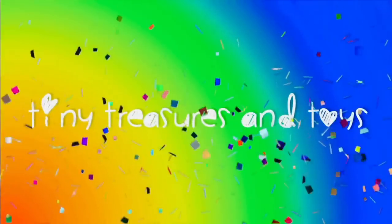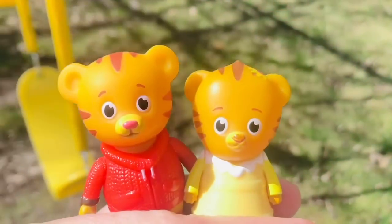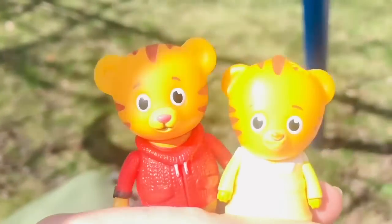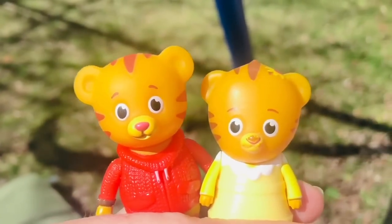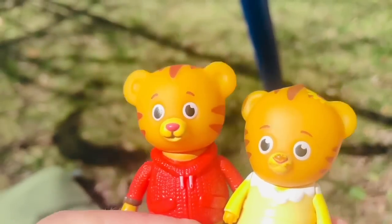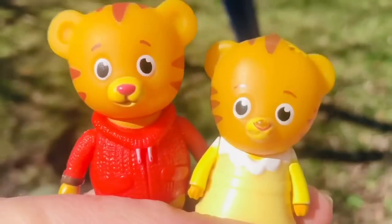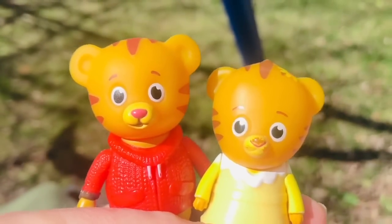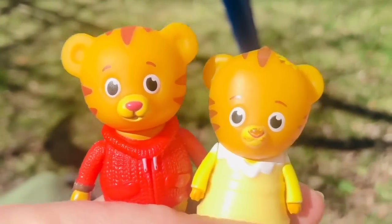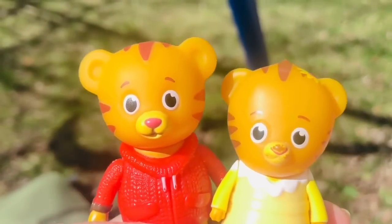Hello and welcome to Tiny Treasures — hello to our 1.7 million subscribers! We are outside with Daniel and baby Margaret today, getting their outside time. Fresh air and their vitamin D from the sunshine! We need vitamin D every single day, and on rainy days they take a little drop of vitamin D.